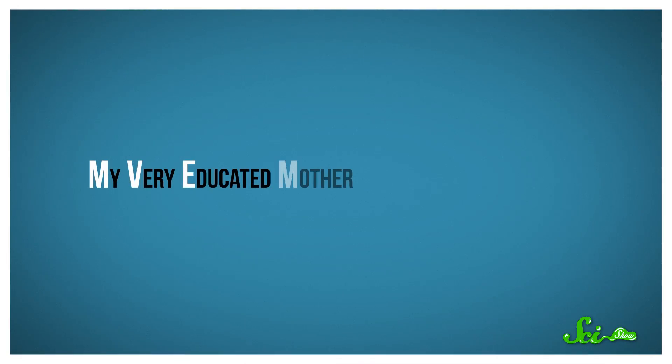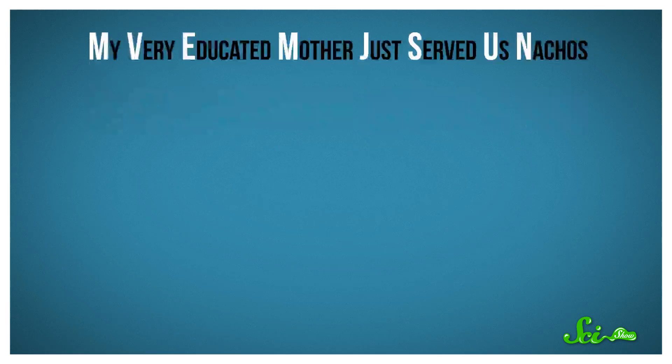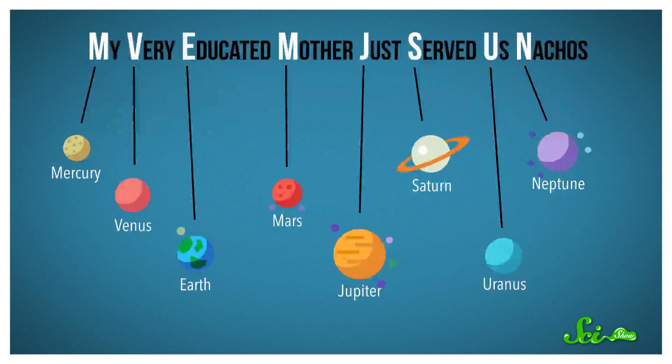Turns out, there are a lot of strategies to remember information when you need it most. Take the mnemonic: My very educated mother just served us nachos. The first letter of each word stands for a planet in our solar system, from Mercury to Neptune. When you first think about it, mnemonics like this don't seem to be a very helpful memory trick, because you have to remember twice as much, like a weird sentence plus all of the names of the planets.